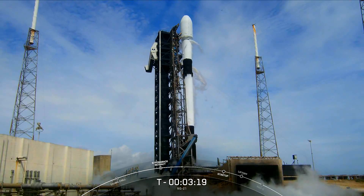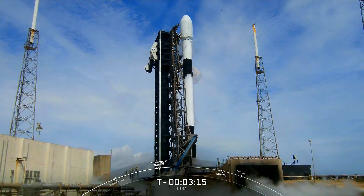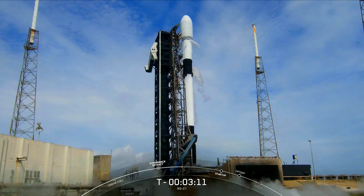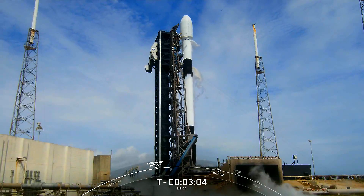The booster supporting today's mission is flying for its 10th time. A key indicator of this flight history is the soot you might just be able to make out on the skin of the vehicle. This soot comes from the carbon-based fuel of the rocket that gets deposited onto the body of the vehicle during re-entry through the Earth's atmosphere.